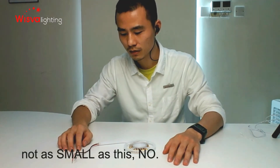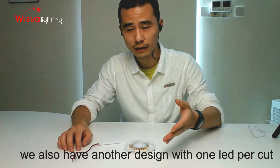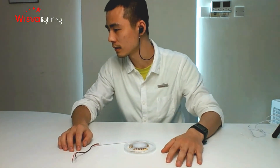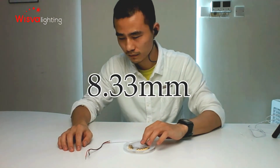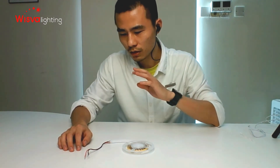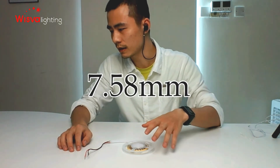We also have another design with only one LED per cut — that's the 2835 LED strip — with a cut length of 8.33 millimeters. So this new COB type at 7.58 millimeters is even smaller than that.